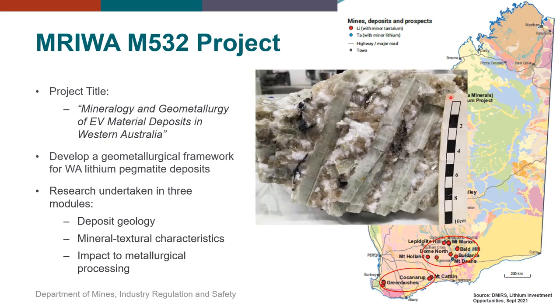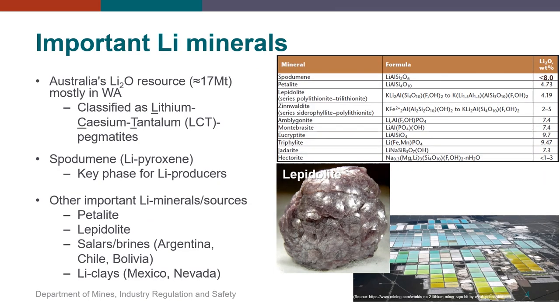Here you can see a very nice example of one of the LCT pegmatites examined in the study. The elongated subparallel greenish crystals in the sample are the lithium-bearing phase spodumene, set in a quartz-albite-muscovite matrix. In Australia, most of the lithium resource is found in WA, with pegmatites belonging to the lithium, cesium, tantalum, or LCT pegmatite family.